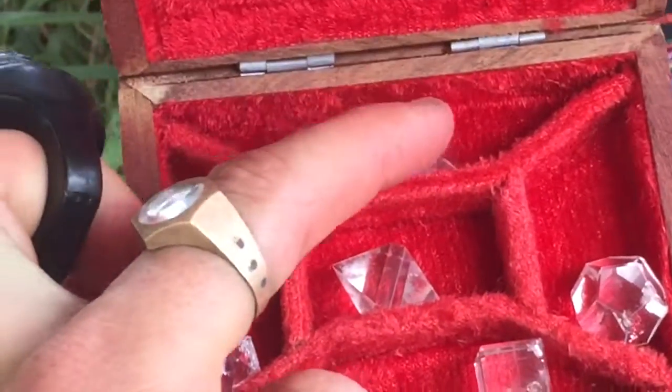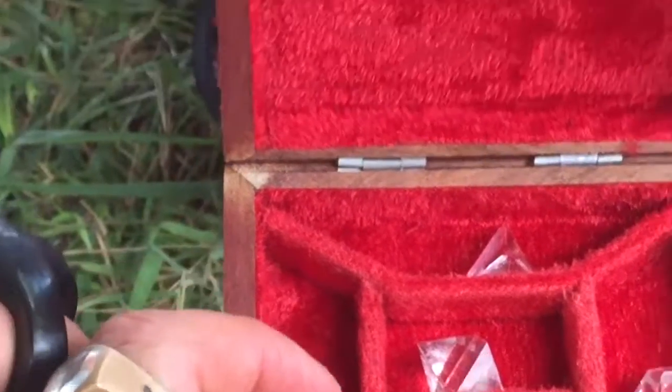And then here we've got our octahedron, it's an eight-sided shape. And this is air.